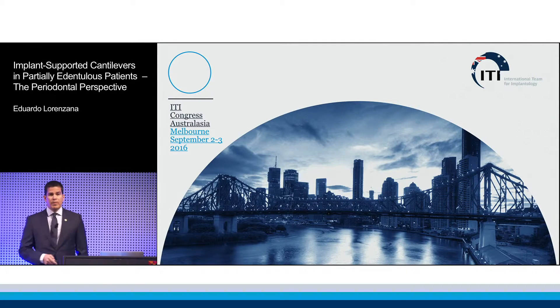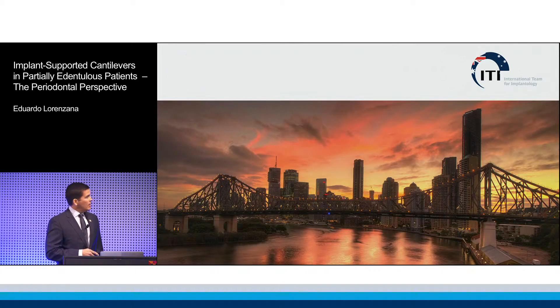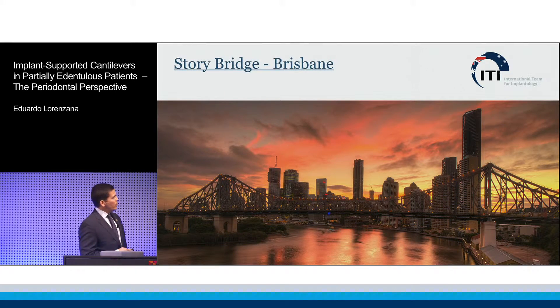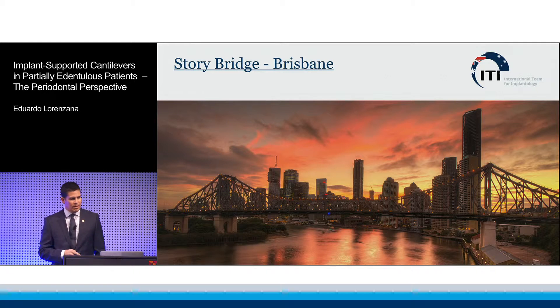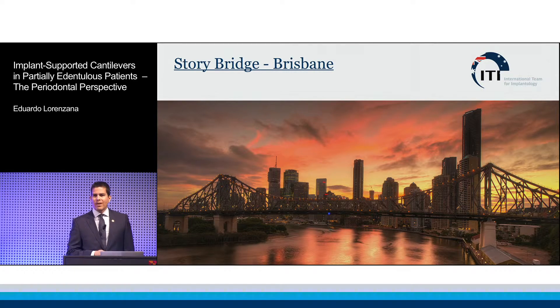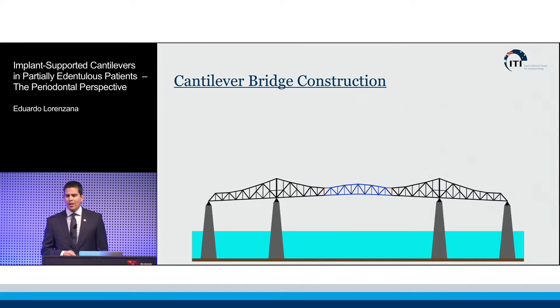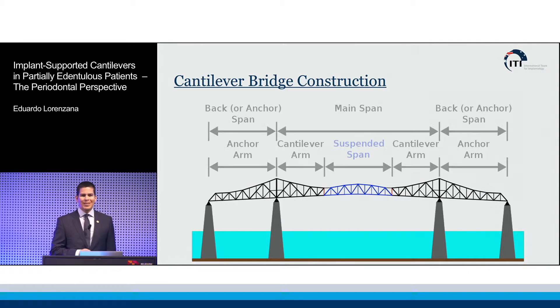I understand many of you are from Brisbane. You should recognize this photo. This is Story Bridge in Brisbane — apparently the largest cantilever bridge in all of Australia. If you go outside of the dental realm and talk to folks about cantilevers, they'll be thinking more about bridges than dental bridges, perhaps.